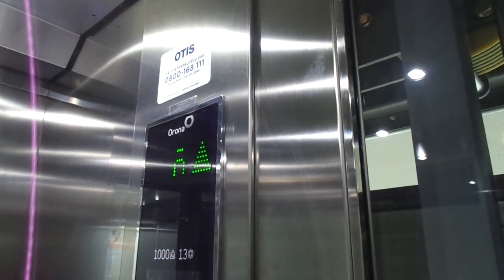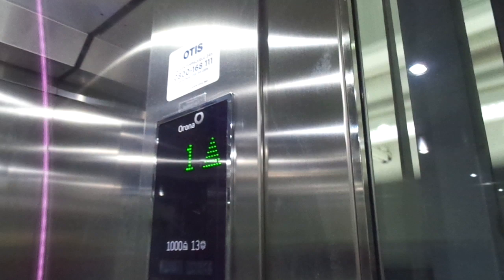Today it's the 19th of September 2019. Here's an Orona elevator — the first new Orona elevator in Finland. It was installed in 2017, two years ago this year, and it was taken into use this year.